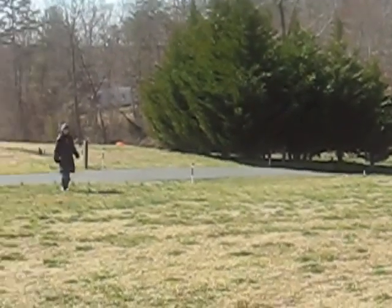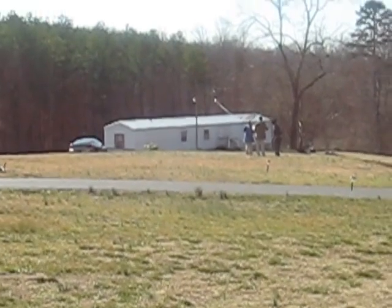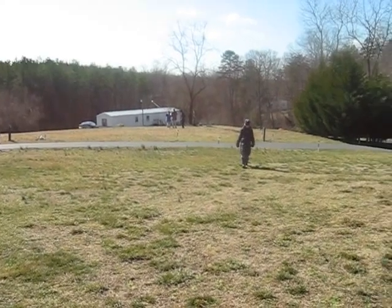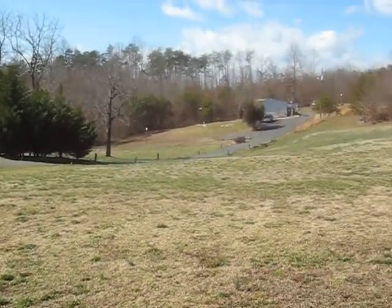As we walk around, look at the trailer home all the way in the front, near the road, all the way down there. I had to zoom in so you can see — that thing is way down there, as far as the eye can see.